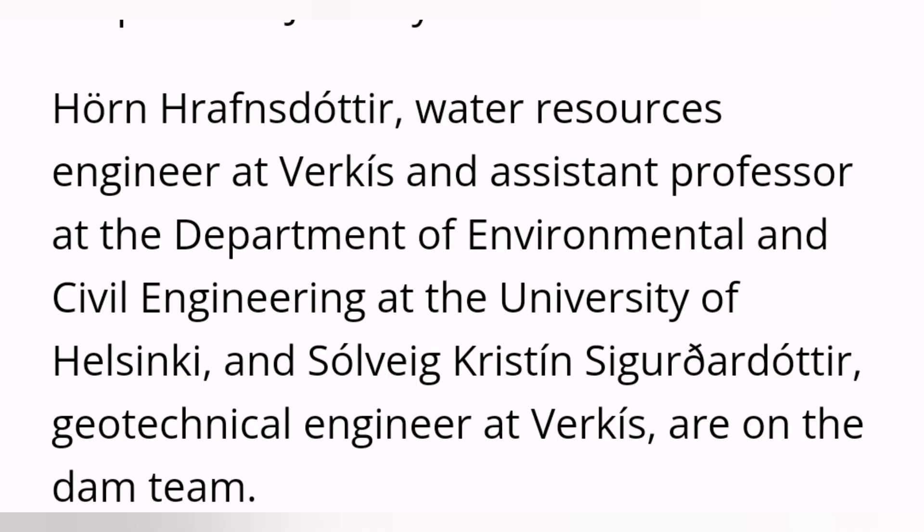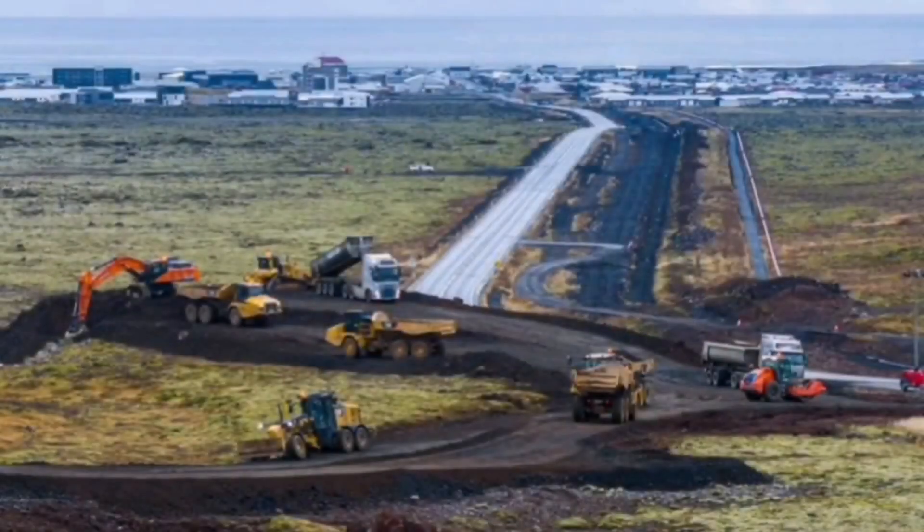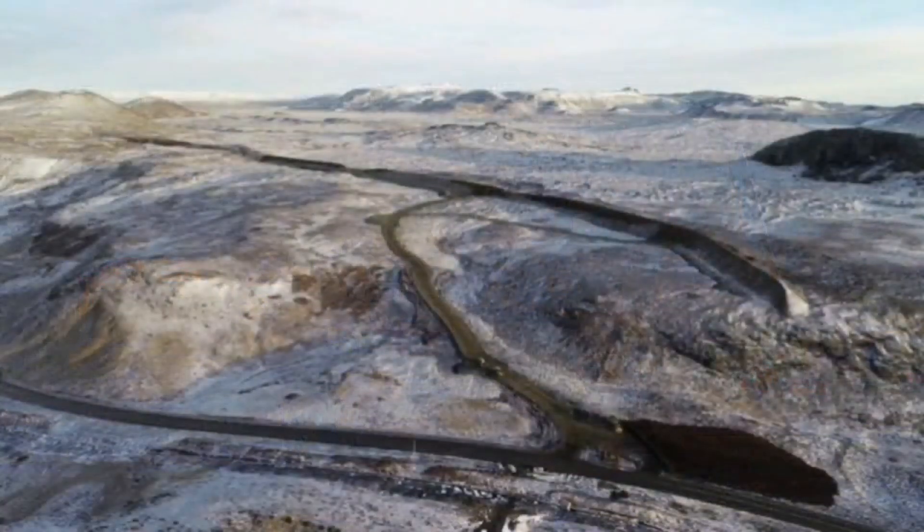But if it were not for the expertise and designs of two wonderful daughters of Iceland, this would have been a disaster. They designed walls for the previous eruption, and they did it here again. A flotilla of machinery and contractors implemented their plans, built the wall around the Svartsengi power plant, and to the north of the town of Grindavík.